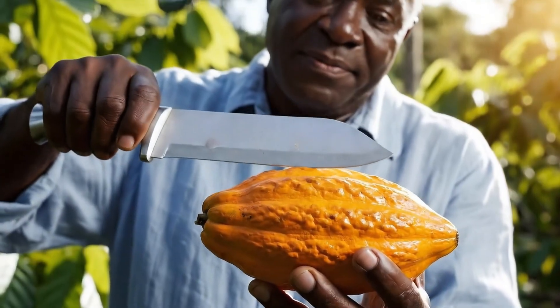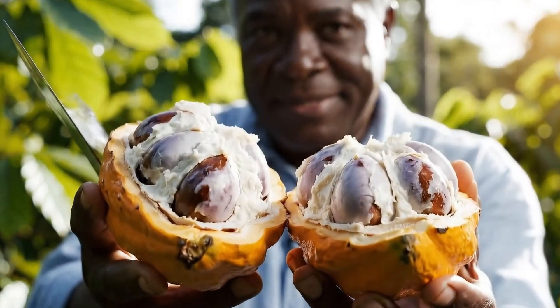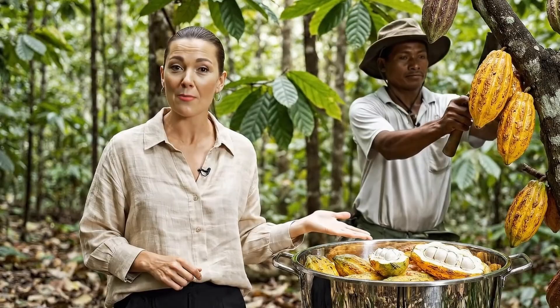Inside this pod is the beginning of chocolate. These seeds will soon become cocoa beans.